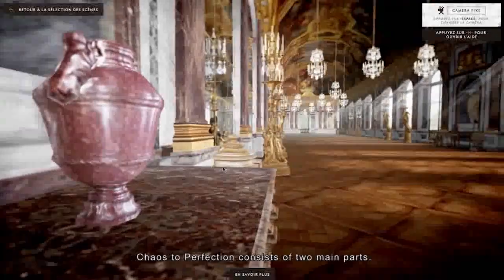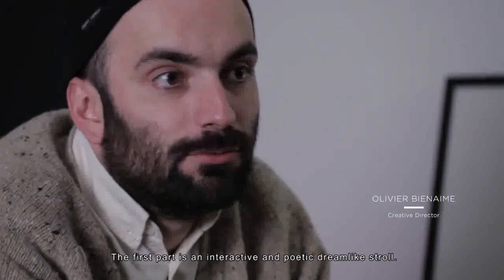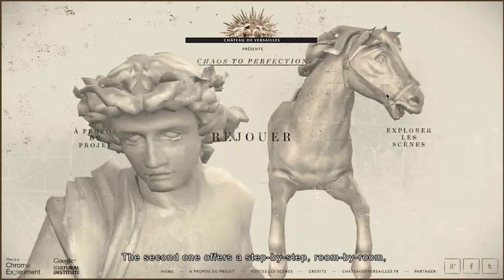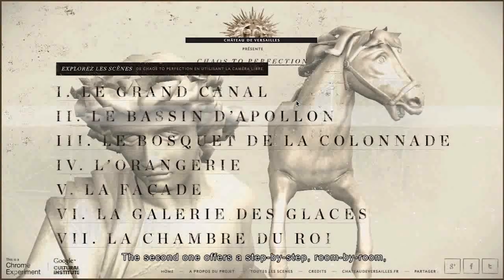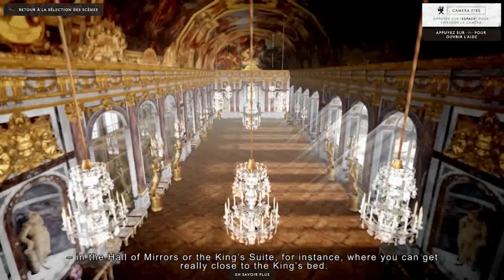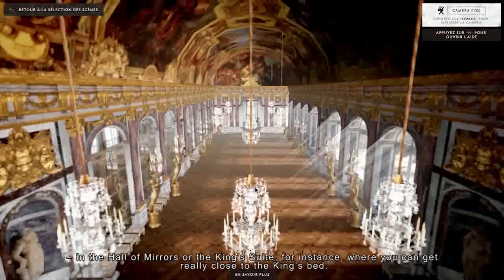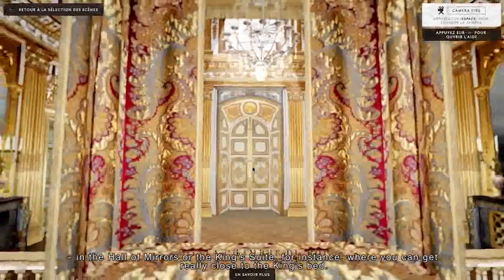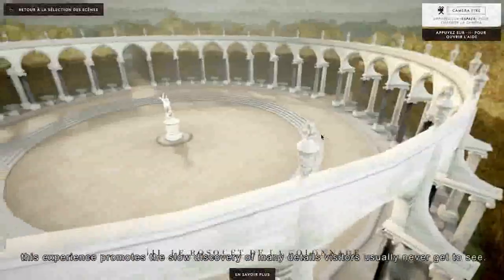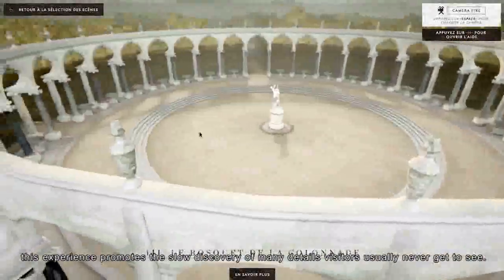Chaos to Perfection is divided into two major parts. The first part is an interactive and poetic dance, and then in a second phase, users are able to explore piece by piece through the rooms. It also offers points of view that one could not have in reality — completely unprecedented angles of the Galerie des Glaces, allowing visitors to get close to details far beyond what a simple visit would reveal.